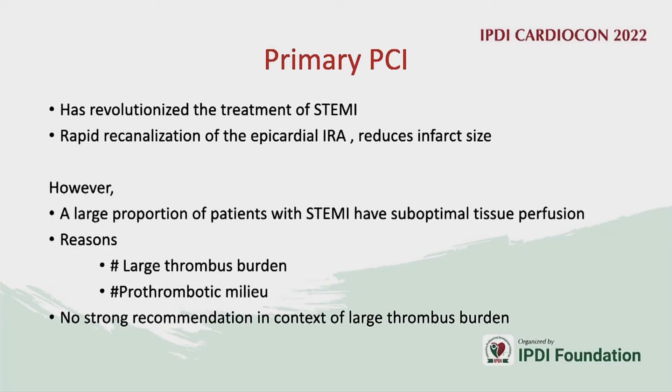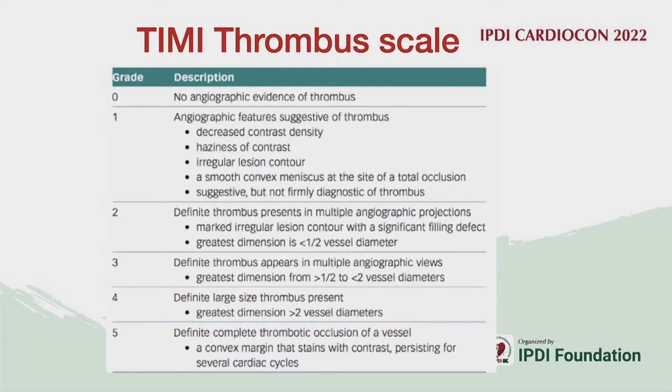Suboptimal tissue perfusion is related mostly to either a large thrombus burden or a pro-thrombotic milieu, and unfortunately there are no strong recommendations in the presence of a large thrombus burden. This is the TIMI thrombus score that has been used.